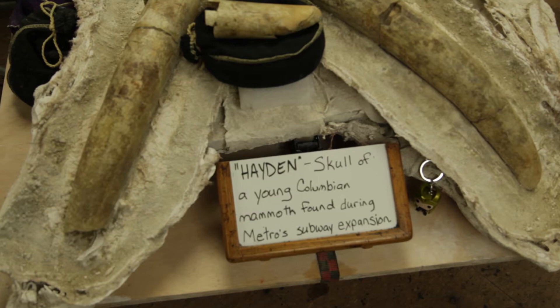It was such a cool find that they decided, instead of taking it to their warehouse where no one would be able to see it, they brought it here. They're actually preparing it here in our fossil lab so that people can come and look at it and engage with it.